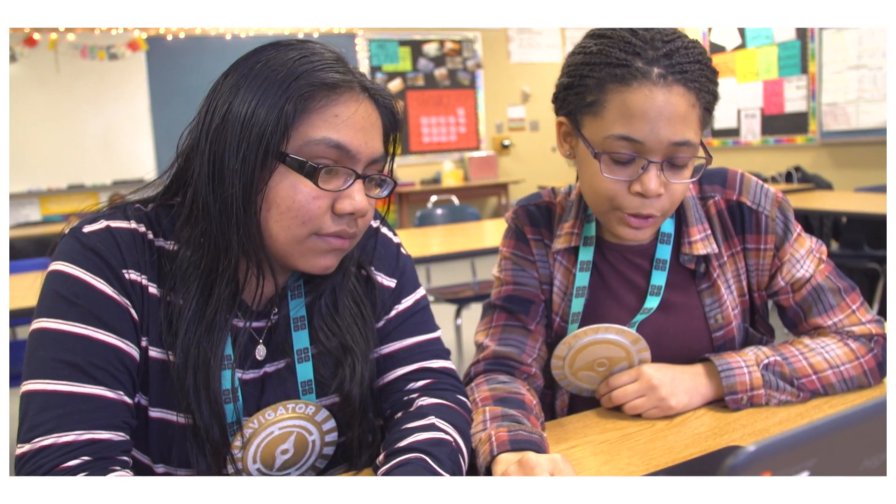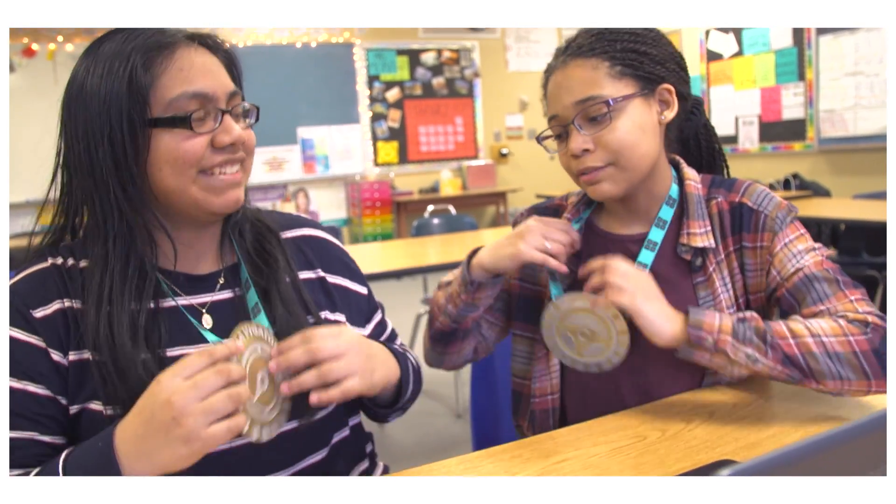It's important to switch roles often so that we can practice both roles and learn from one another. You want to switch — I think I'd rather be the navigator right now.